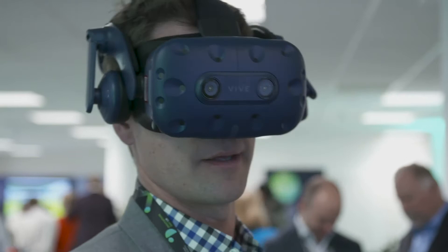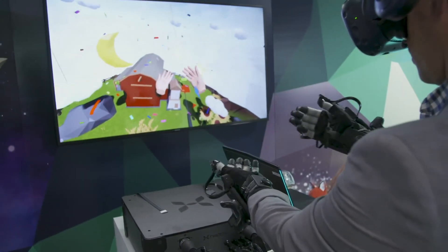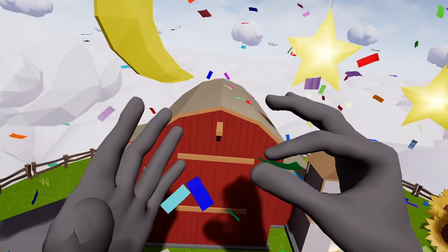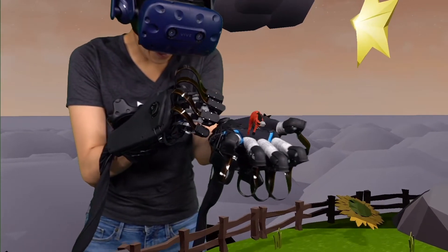This current generation is a development kit generation and we only have a handful of these systems right now. It effectively enables users that currently use VR for design and training to be able to touch, interact, and feel the virtual world that they're touching and interacting with.